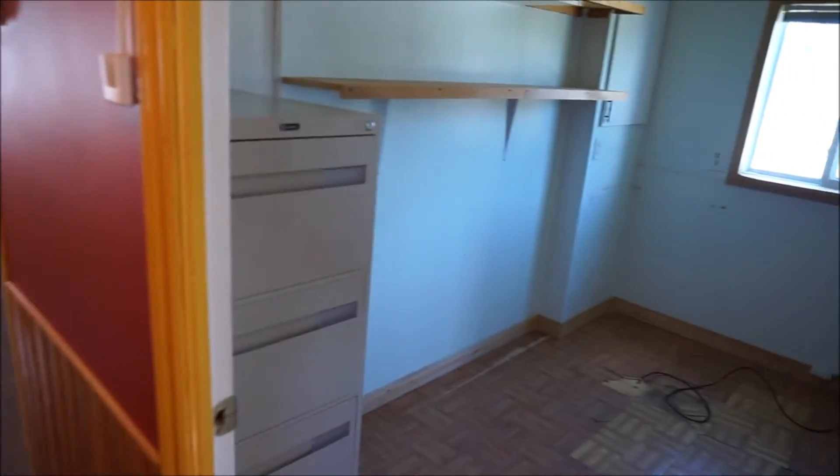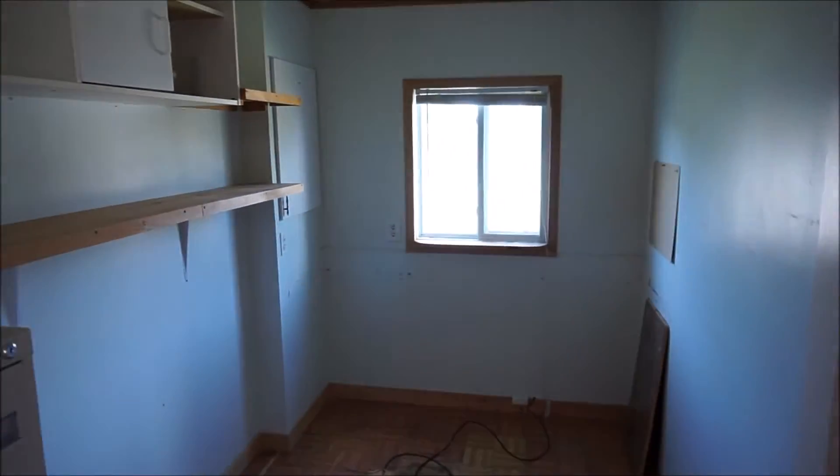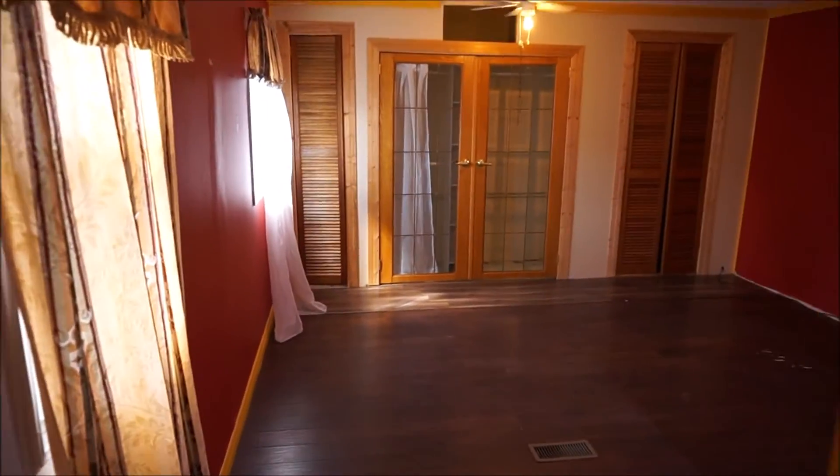The second bedroom is a little bit smaller — it could probably use some new floors and paint. The electrical panel is just around the corner. Then there's a really nice big master bedroom.